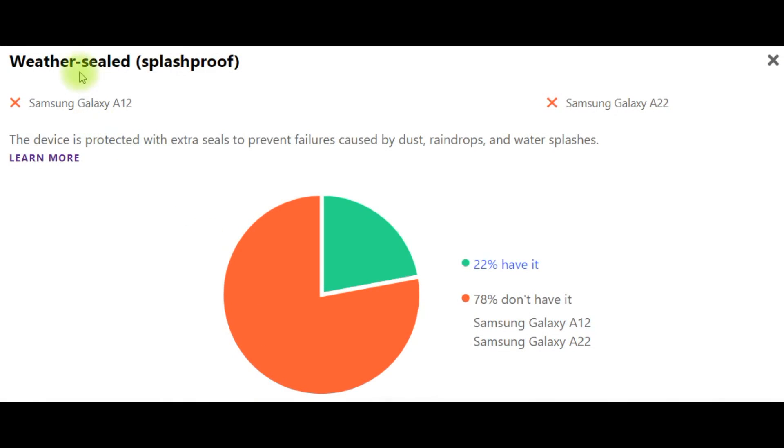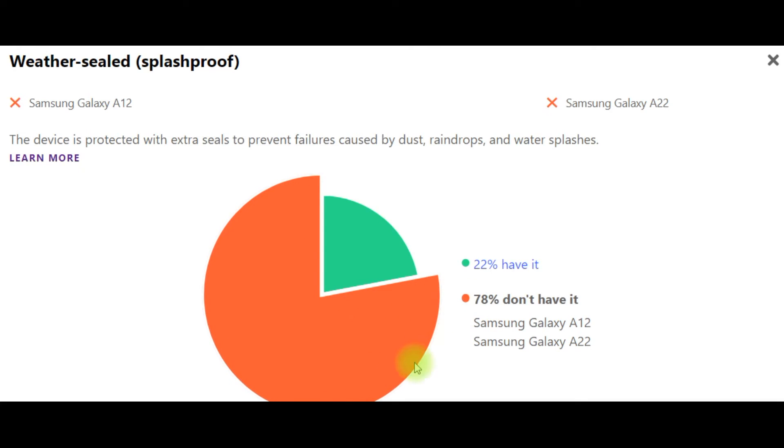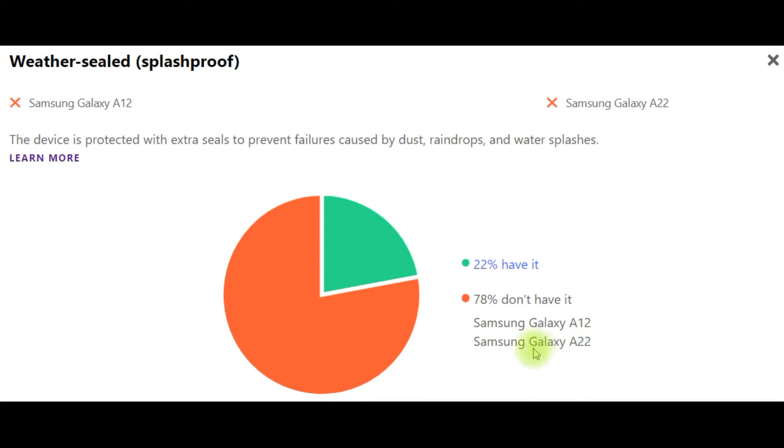Weather Sealed Splash Proof: The device is protected with extra seals to prevent failures caused by dust, raindrops, and water splashes. It should be noted that 22% of smartphones have this feature, but 78% don't — and neither Samsung Galaxy A12 nor Samsung Galaxy A22 has it. This percentage means how many smartphones are on sale with or without these characteristics.